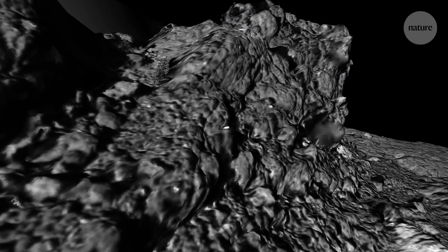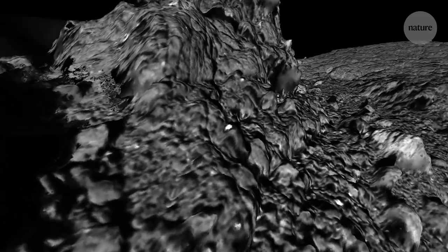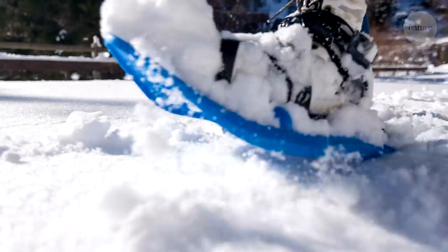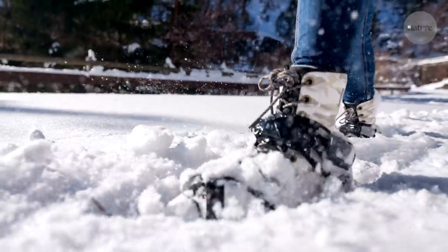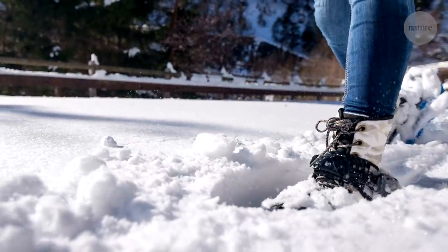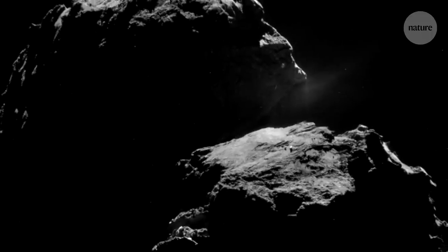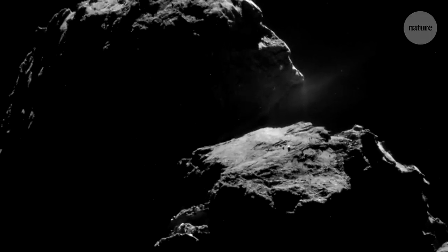Calculating the compressive strength revealed that the interior of the boulder was incredibly soft. The ice is softer than freshly fallen snow, softer than the foam that you find on the seashore, and softer than the froth that you find on top of your cappuccino. This incredibly soft interior had been hidden inside a hard outer crust.